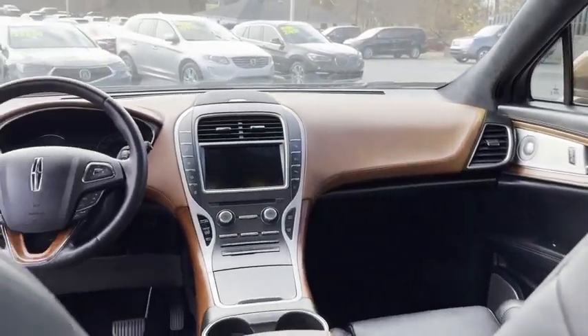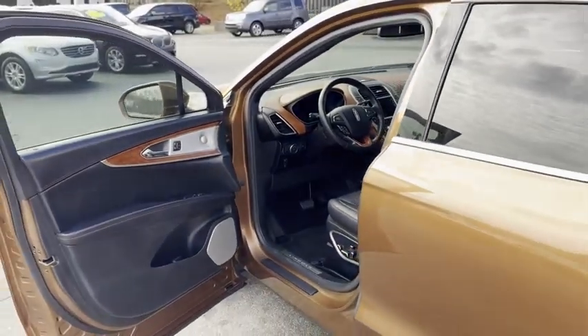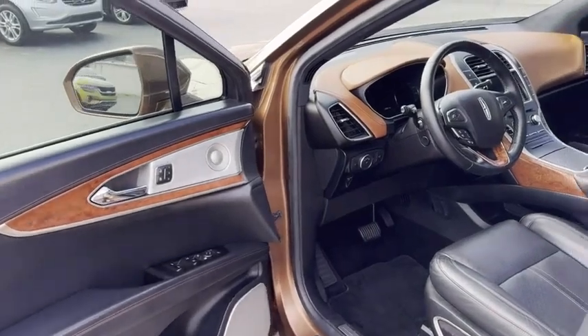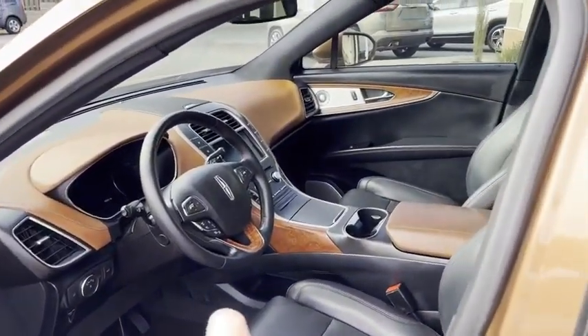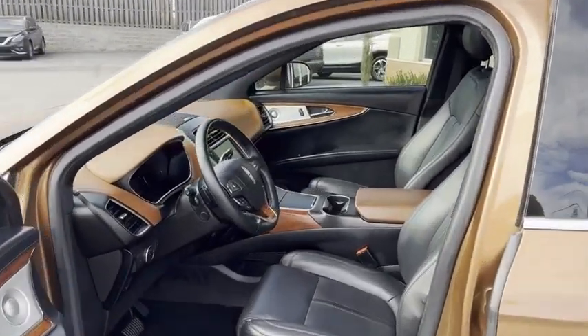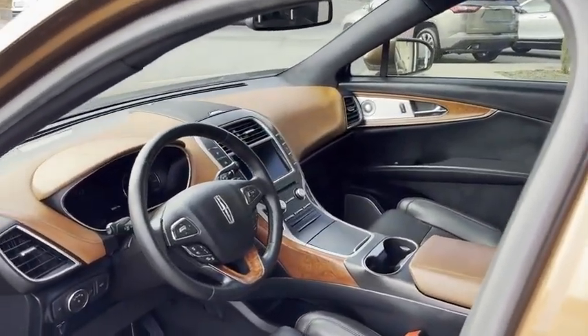I told you guys, this is a rare find. This thing is awesome. I've personally driven it. It does have the EcoBoost engine. Look at the fine details on this one. 22-way power seat — 22 different way position power seat. It's got it all. Touch to start.